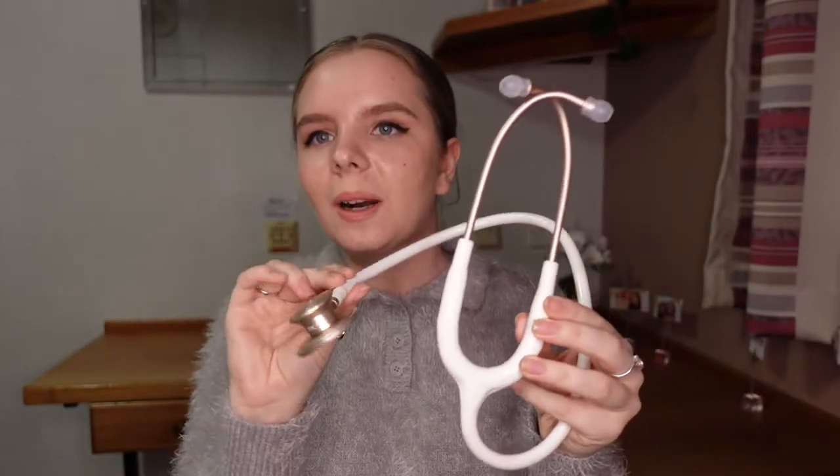I feel like if you're anything like me, this is one of the items you've probably been waiting for — this is my stethoscope. This is an MDF stethoscope and it is so beautiful. Look at this — it's rose gold and white. It's the most beautiful stethoscope I've ever seen.